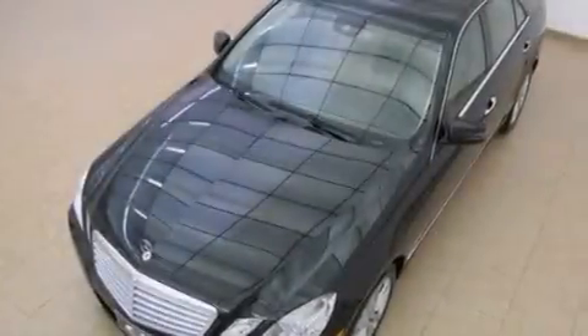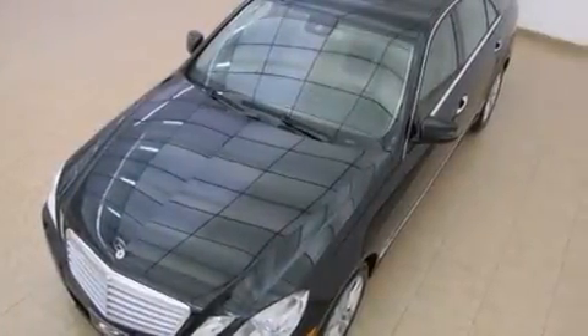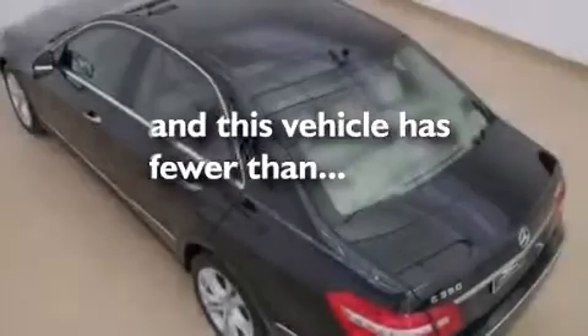It also has memory settings for the driver's seat positions, so you can recall your favorite position with the push of one button. This vehicle has fewer than 25,000 miles on the odometer.